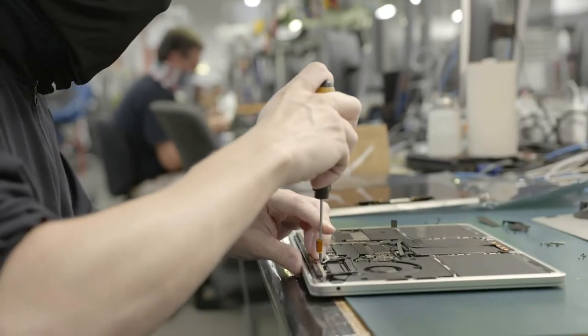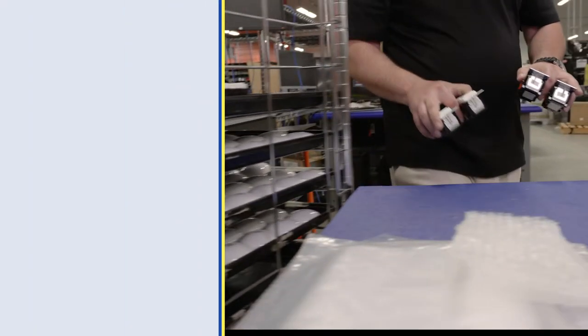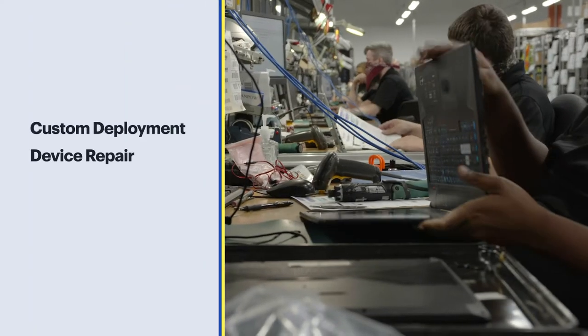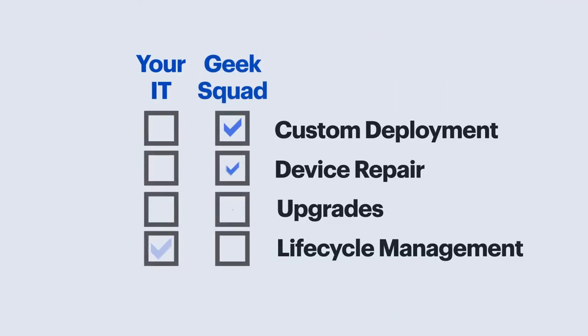Our agents have the unique skills needed to support all of your needs. By letting us handle things like custom deployment, device repair, upgrades, and lifecycle management, you can focus your IT resources elsewhere.